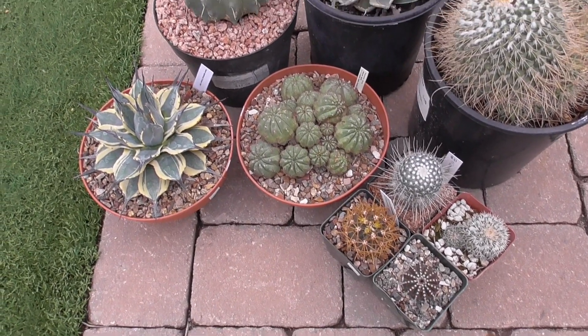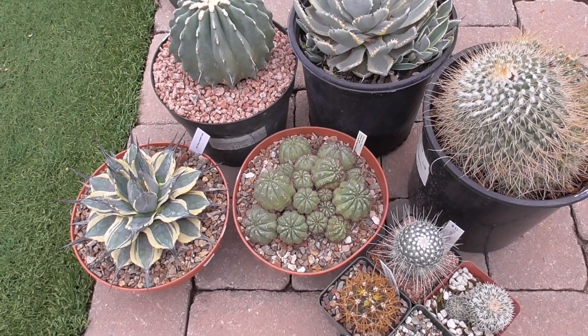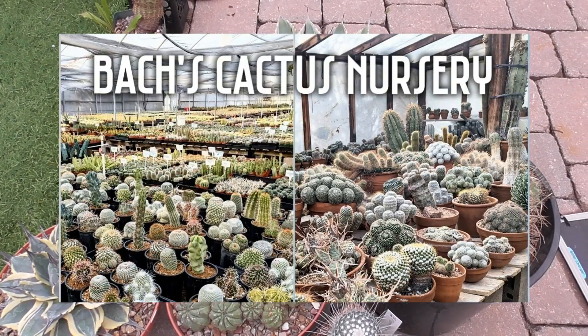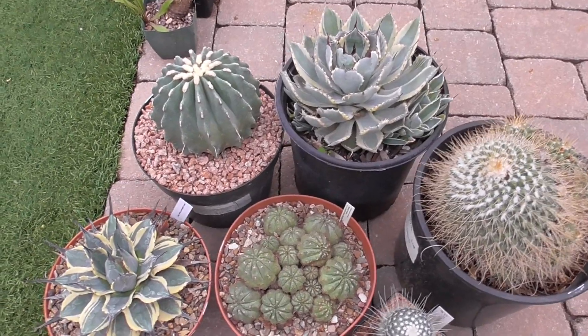So on that trip to Bach's Cactus Nursery in Tucson, Arizona, which I'd made a video of, I did take home a couple of plants with me. Let me show you which two plants I took.